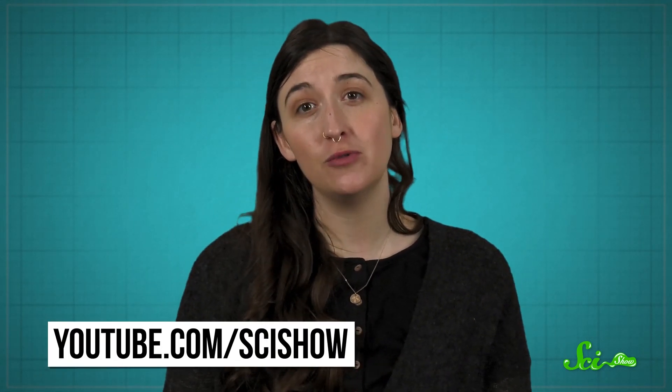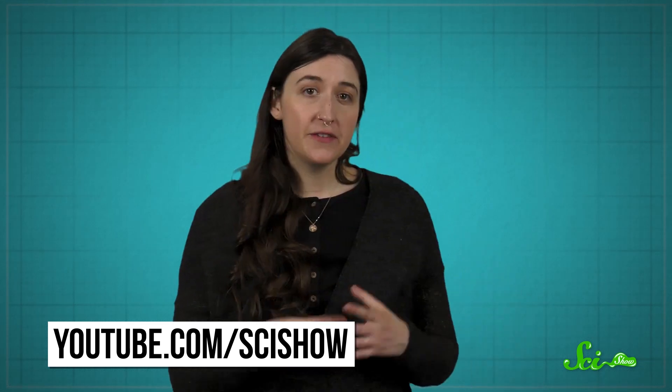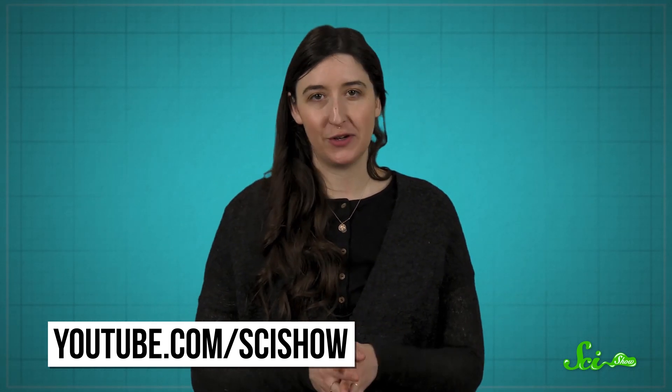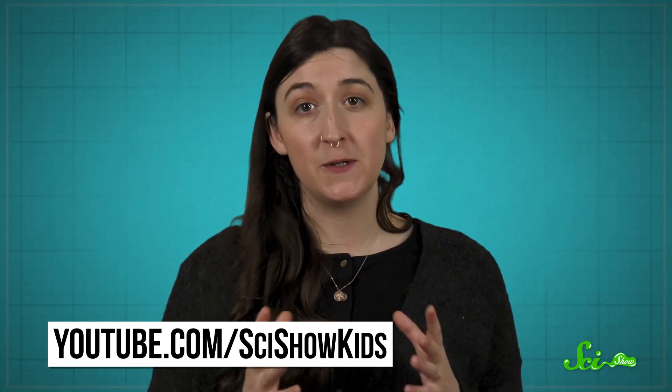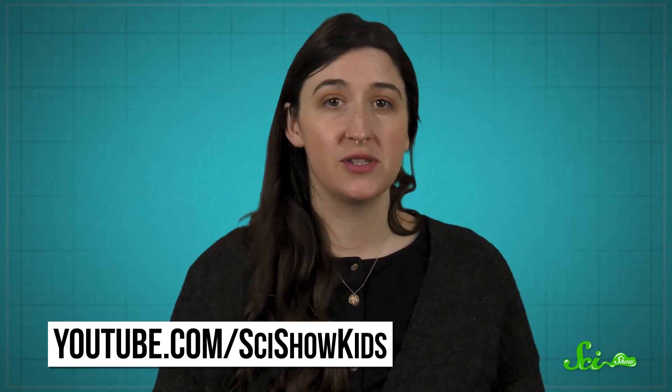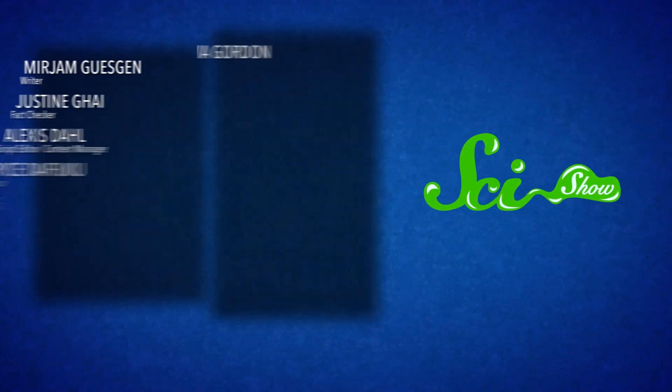If you're in the market for more spring or summer-related content, you can find more of our videos at youtube.com/scishow. And if you're interested in videos for the kids in your life, we've got you covered there, too. SciShow Kids has a bunch of videos about the seasons and everything that goes along with them, and you can find those videos at youtube.com/scishowkids.